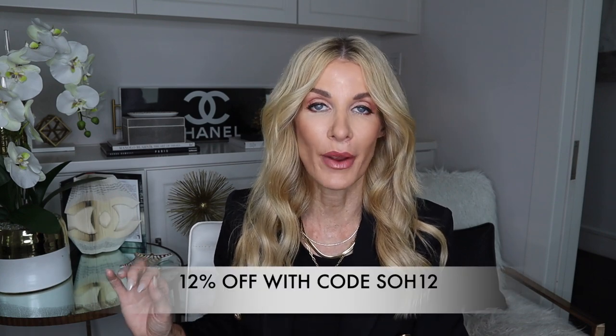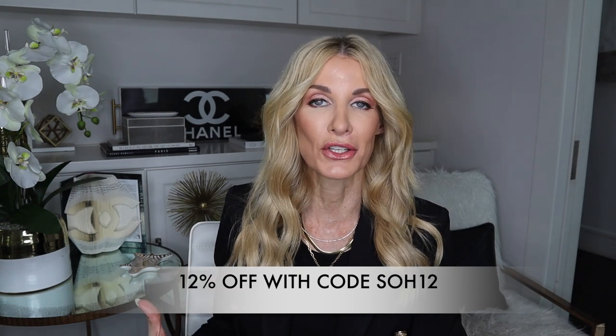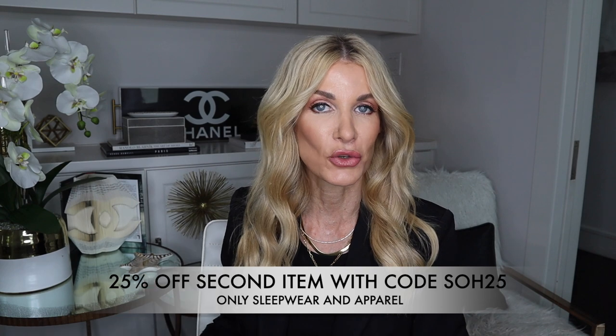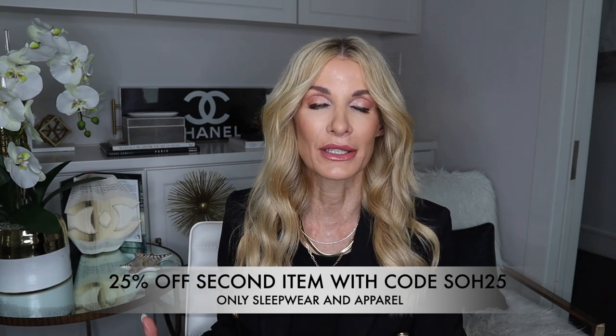I'll be featuring a few looks from Lily Silk in this video. Everything on their website is going to be 12% off with code SOH12, and you can get 25% off apparel and pajamas with code SOH25. Everything I'm talking about and wearing will be linked in the description box, along with sizing information. If anything is on the expensive side, I'll always link a steal version as well.